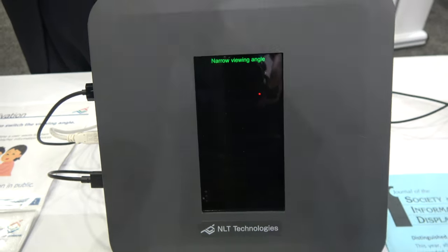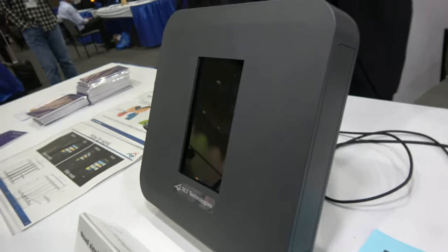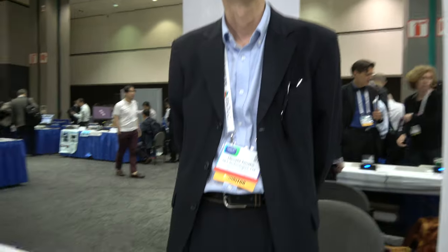Currently, the viewing angle control film is very popular. But in that case, you have to remove the film to use a wide viewing angle. So you have to remove the film.